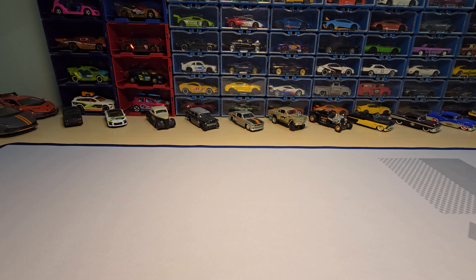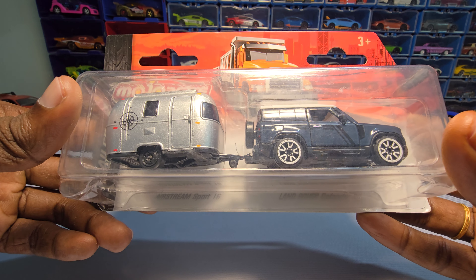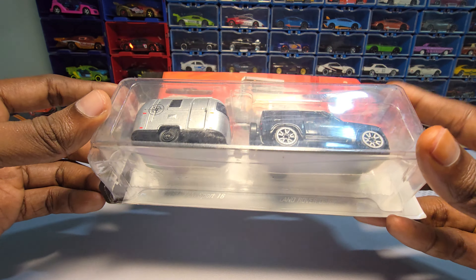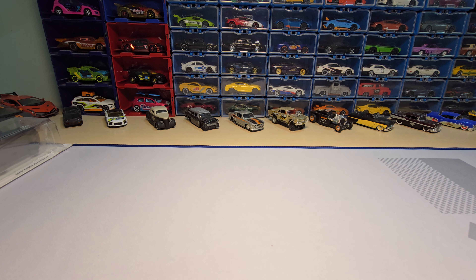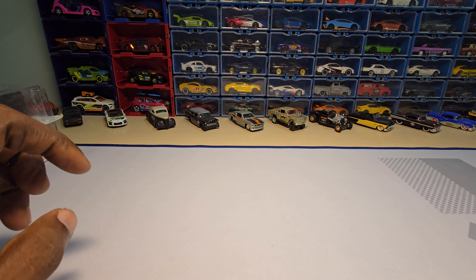I'm going to show you guys what we are going to unbox over the upcoming two weeks. Starting with a few of my favorites — this one is from Majorette and it's the Land Rover Defender. This one was really hard to get here in India, so I was finally able to get this one. And here is my another favorite, the Jeep Wrangler.